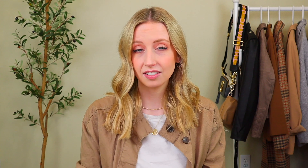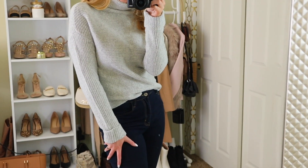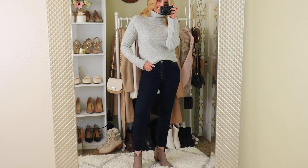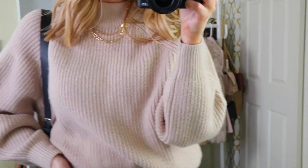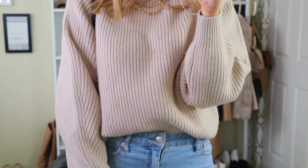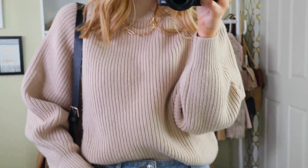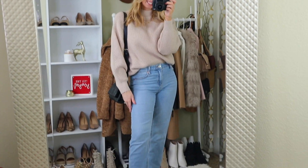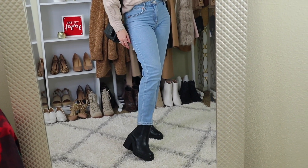Boots tend to be suede, leather, maybe some animal print — in general they have a little bit more substance to the texture they're adding to an outfit. In the same way you want to balance your top with your shoes, choosing a sweater is a nice way to create that same kind of cozier textured balance, rather than just matching by color. Sweaters also tend to keep you warmer and boots are more for colder weather, so it just kind of naturally makes sense.